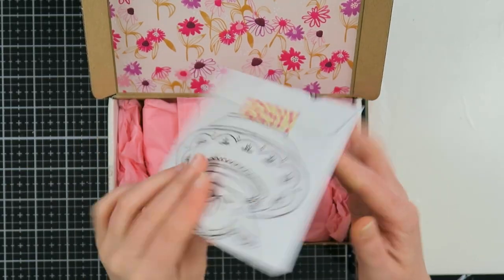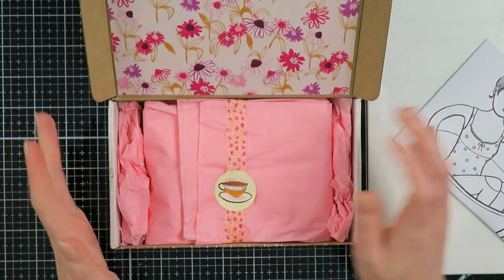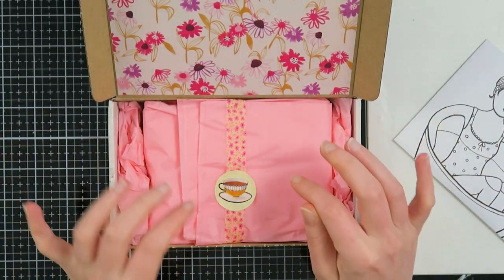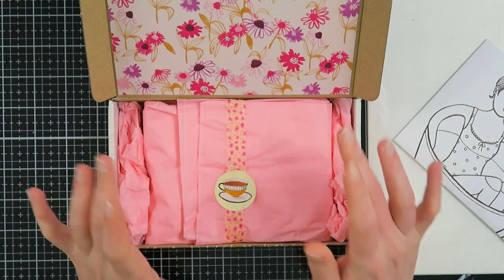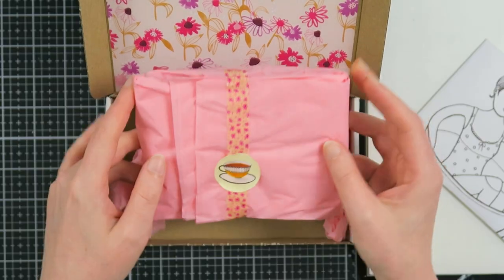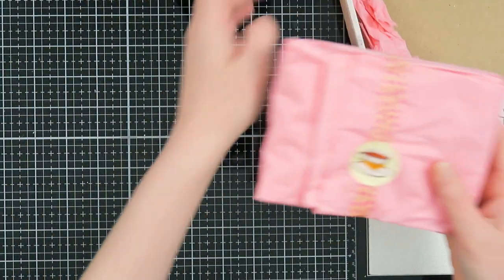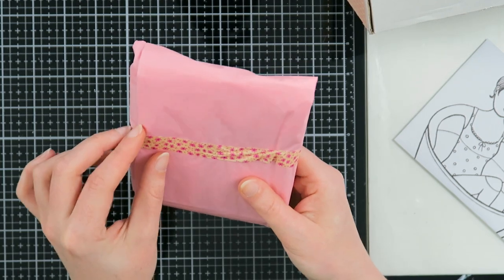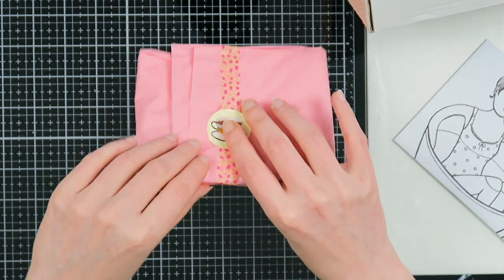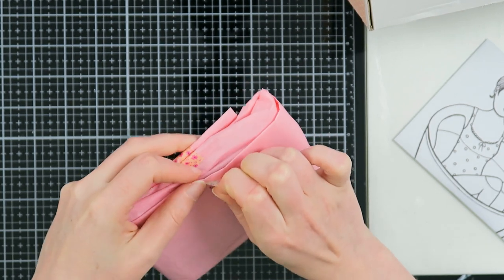When you open it up the letter is in here, which I'm not going to share with you today. I tried to put it back as it was — it was a lot neater — but it was beautifully wrapped in this cute little box. Look at this pink tissue paper, I love it!